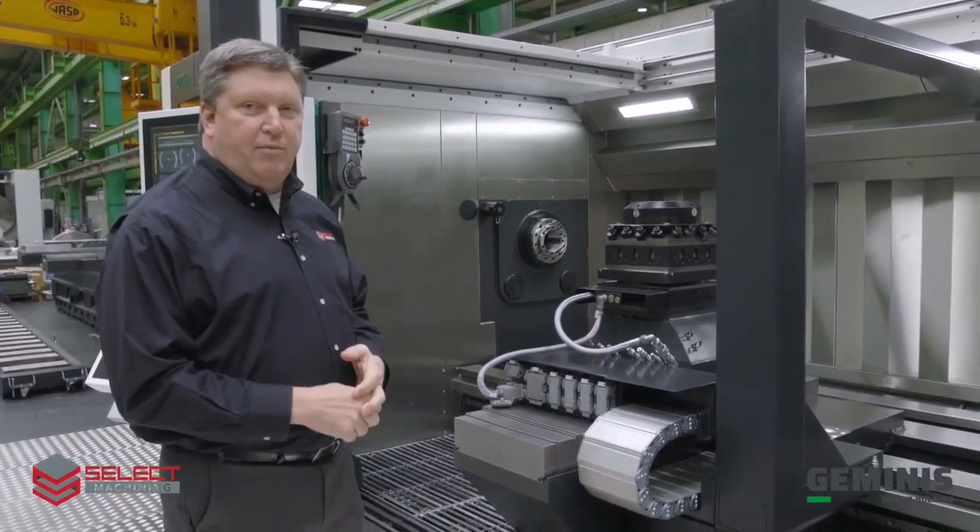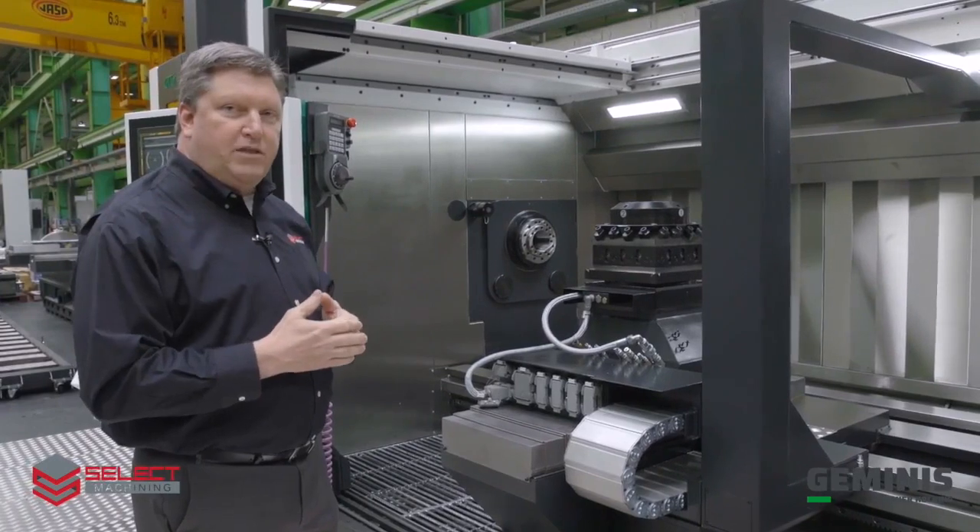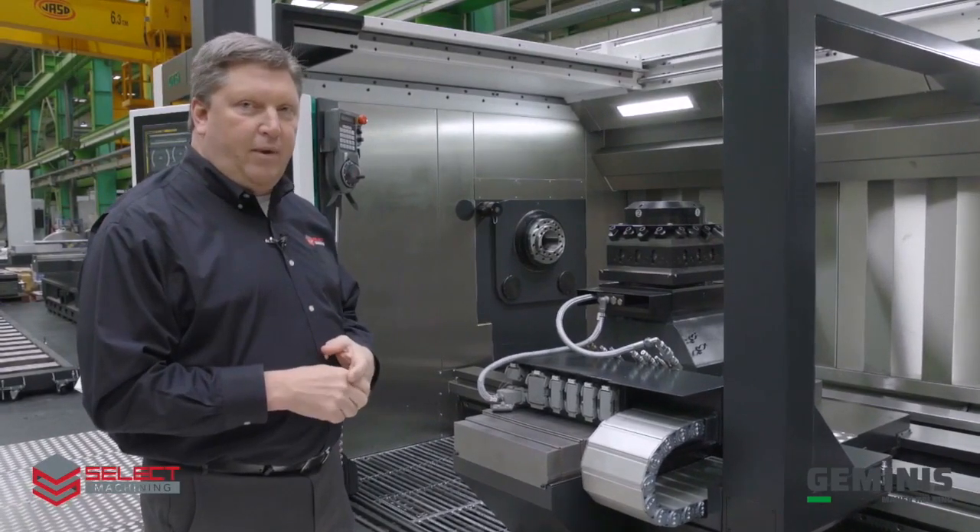Our tailstock is our NC programmable tailstock with NC quill, fully programmable base movement, and automatic clamping and unclamping from the bed.